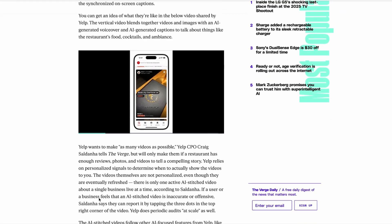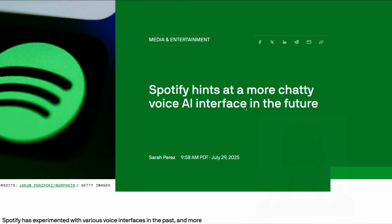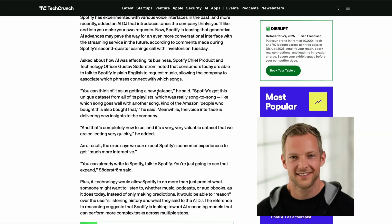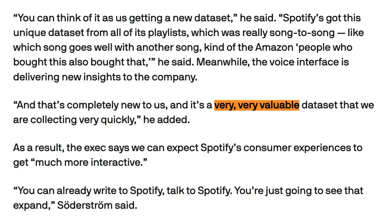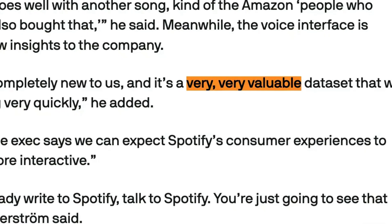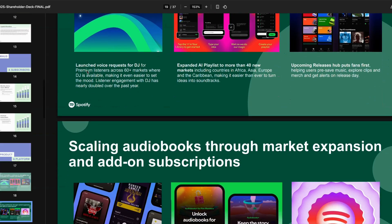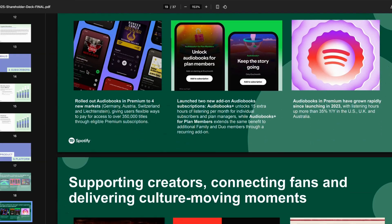And speaking of new voice features, Spotify's chief product officer has hinted at a new conversational interface for Spotify that could be coming soon. Speaking during the company's earnings call this week, Gustav Soderstrom explained that following the launch of voice features earlier in the quarter — which allow users to make voice requests to DJ — the company was now building up a unique data set which he described as very, very valuable. As a result, we should expect the Spotify consumer experience to become much more interactive. You can already write to Spotify and talk to Spotify, and you're just going to see that expand, he said. So I'm looking forward to seeing what Spotify is cooking up here.